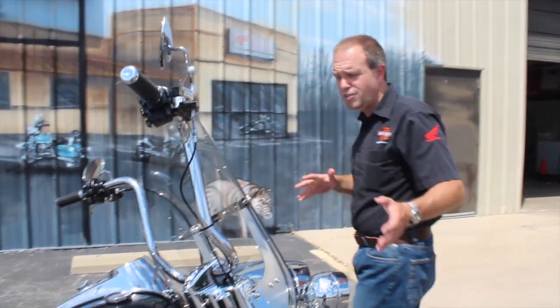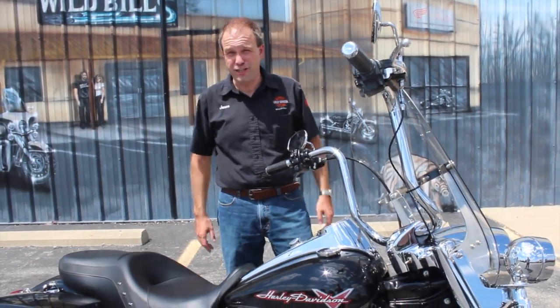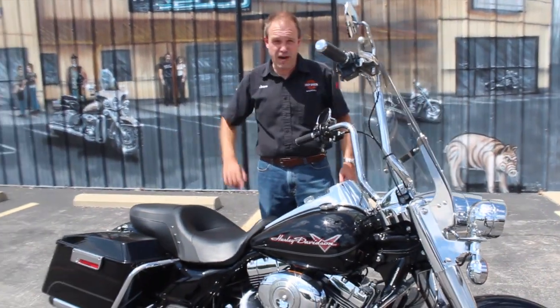Beautiful motorcycle, only 23,000 miles, it's been well maintained, and as you can see, there's nothing wrong with it. Good thing about a black motorcycle — if there's something wrong with it, you're going to see it, and it's going to pop right in front of you.